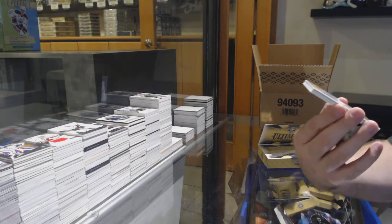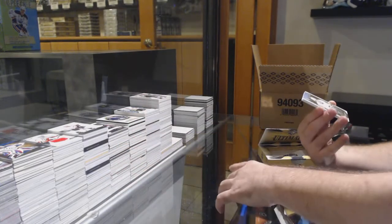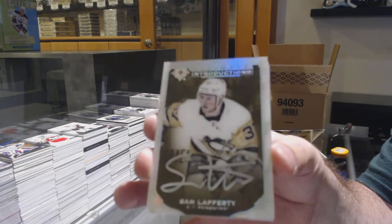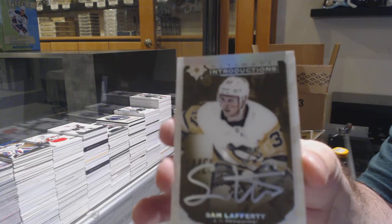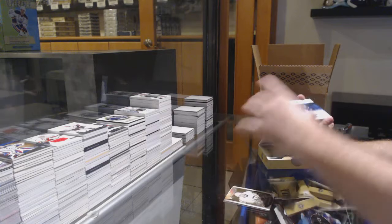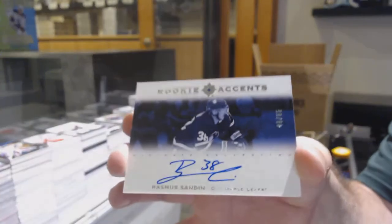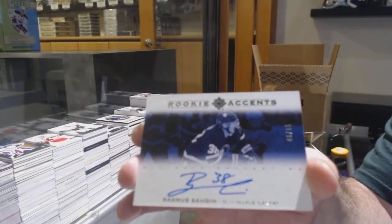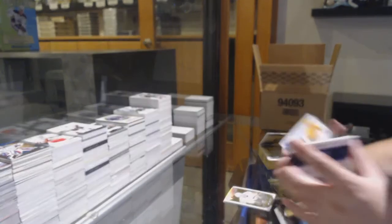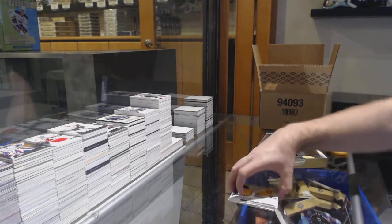For the Red Wings, Zadina — Introductions, Filip Zadina. We've got an Introductions autograph, Sam Lafferty, for the Pittsburgh Penguins. We have an Accents to 65, Rasmus Sandin, number to 65 for the Maple Leafs. And a Rookie Jersey to 399, Dante Fabbro, for the Preds.